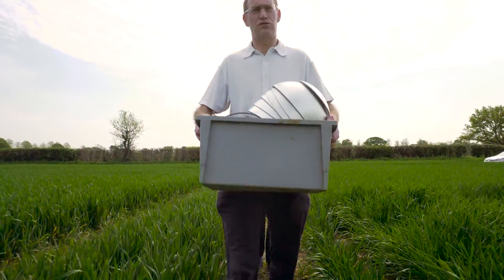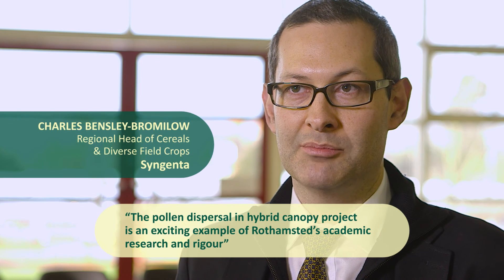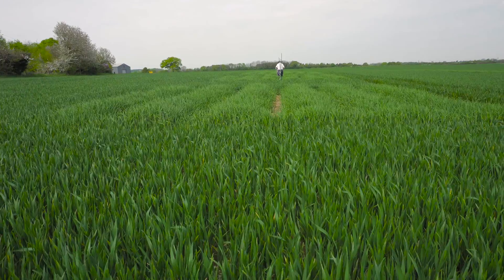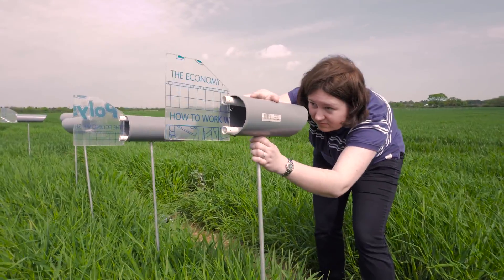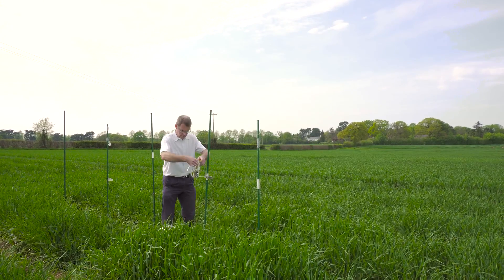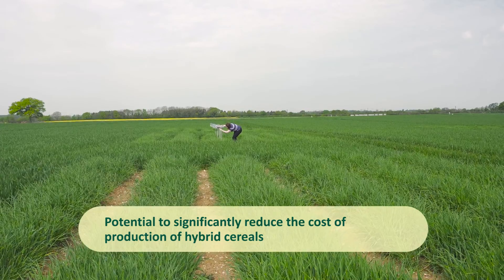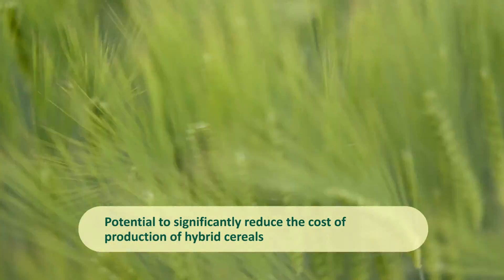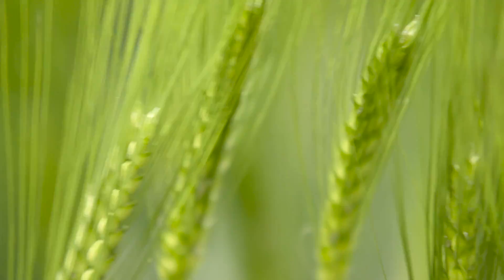One of the most exciting projects I've seen is the pollen dispersal in a hybrid canopy. That project really encapsulates the kind of academic research and rigour that Rothamstead brings to the table, and an applied use of that technology in a commercial sphere — with the potential to significantly reduce the cost of production of hybrid cereals if we can understand how pollen flows and increase seed set in the production fields.